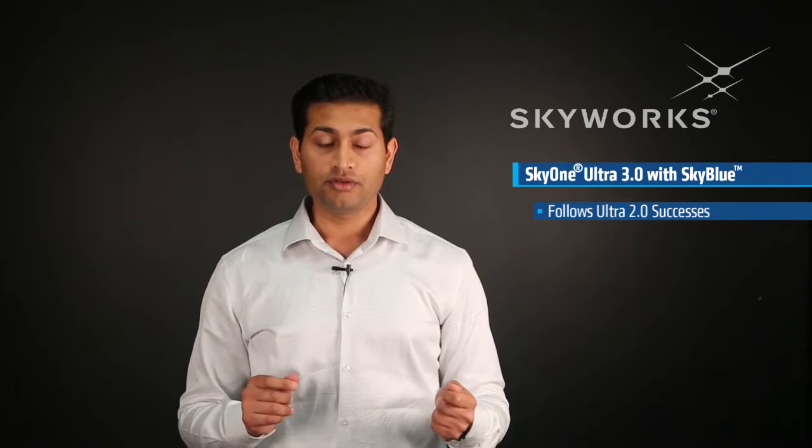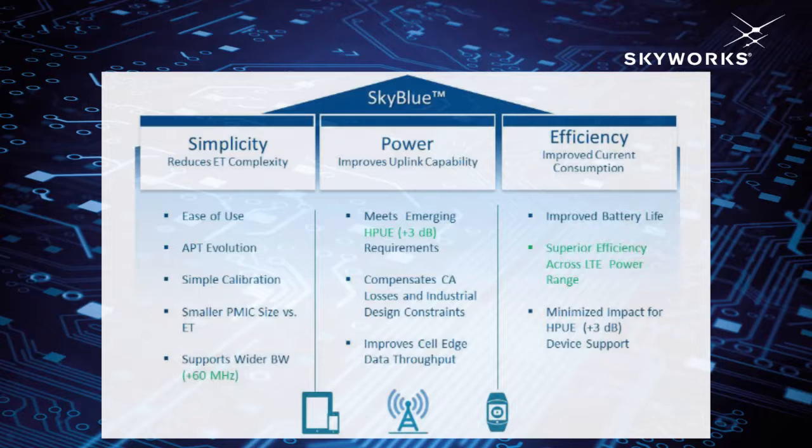As some of you know, we've had tremendous success with the Ultra 2.0 generation, winning the entire suite of Huawei flagship phones, a host of other Qualcomm-based phones, and the Intel reference design. One of the key success factors of Ultra 2 is the revolutionary Sky Blue technology, which enables OEMs to achieve current consumption levels previously only achievable with the more expensive envelope tracking technology, making the Sky One Ultra 3 the new best in class.